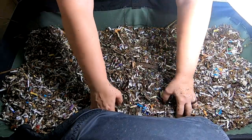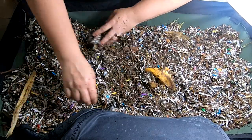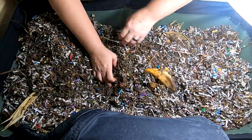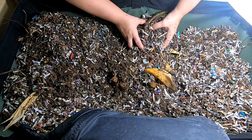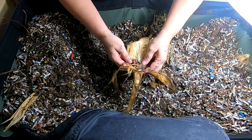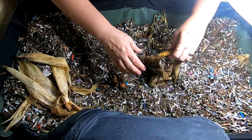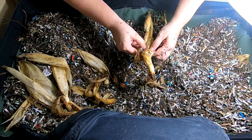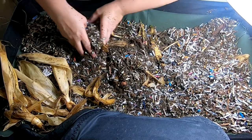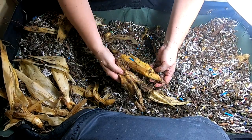Now let's look and see about the biggest feeding ever and what's left of it a little over a week later. We've got the corn leaves. I have found that if everything is cooked, it takes longer for it to break down. And as these were not cooked, I expect they will make faster progress on this.